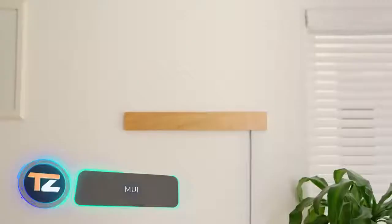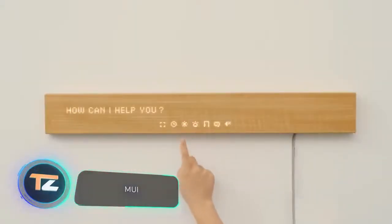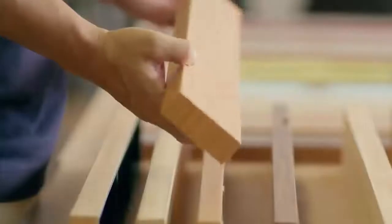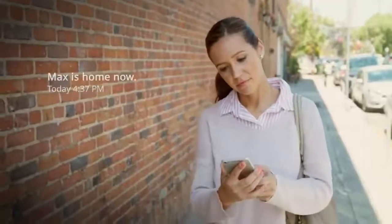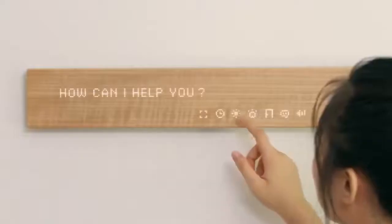This smart home control panel makes life more comfortable. It allows you to spend less time looking at your phone and more time with your family. The panel is made of natural wood, supports touch control, Wi-Fi, and Bluetooth. It weighs 1.2 pounds and is about 2 feet wide, with quality sound provided by two speakers.